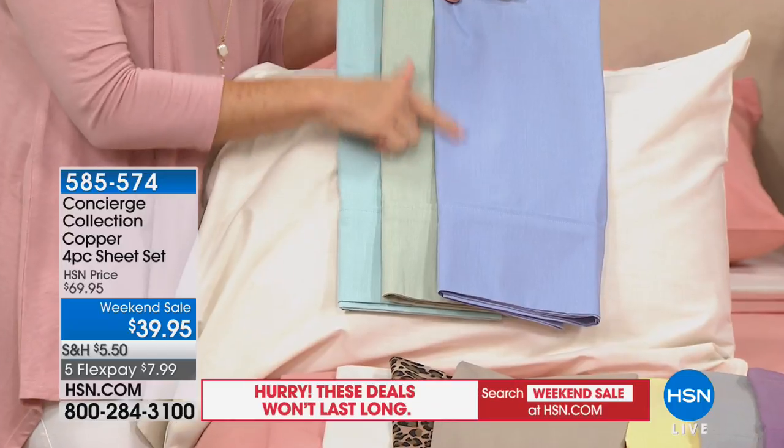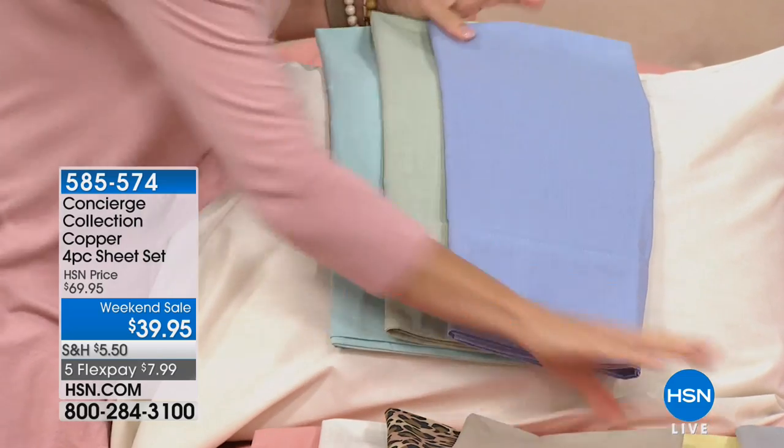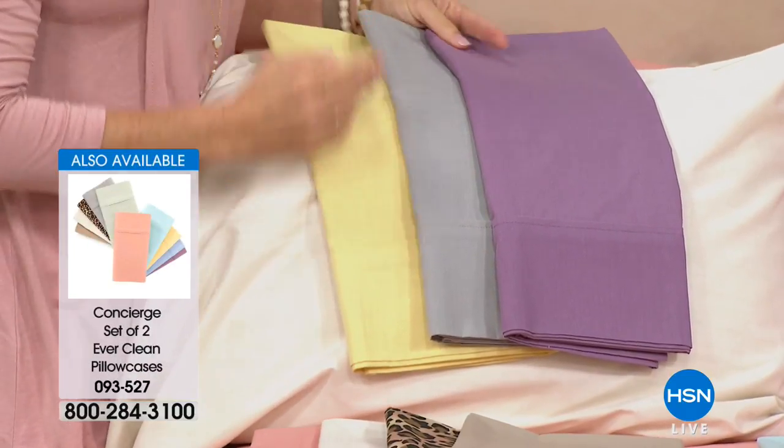We do have extra pillowcases available if you want to do that. Look how light the sage is — it's like a soft sea glass. Then we put that next to the aqua. Lavender and gray — I love a yellow with a gray sheet or even with the linen.